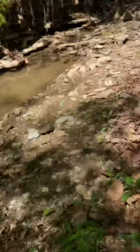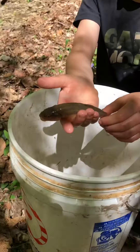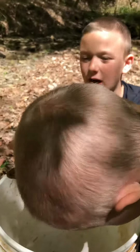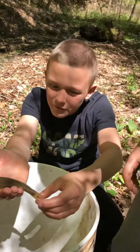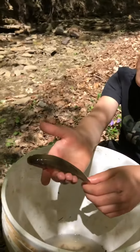Come see the creek again so you know. We're gonna be releasing them. If you want us to name this chub, we need to get at least 20 subscribers.